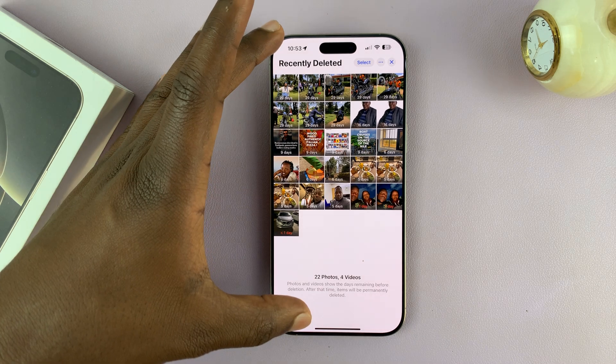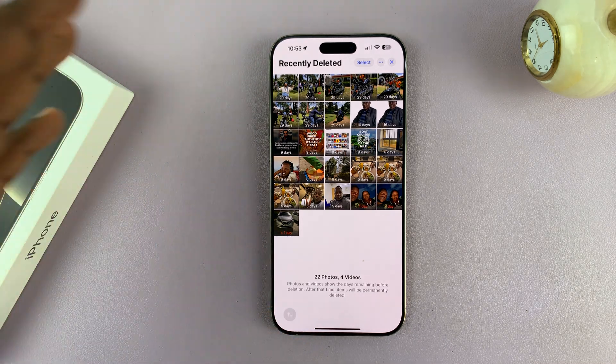They stay here for 30 days, before which they are permanently deleted. Now during those 30 days, they're still occupying storage space on your iPhone, and also someone can find them.